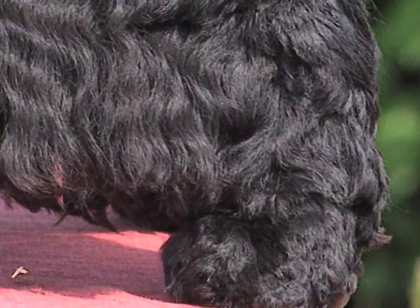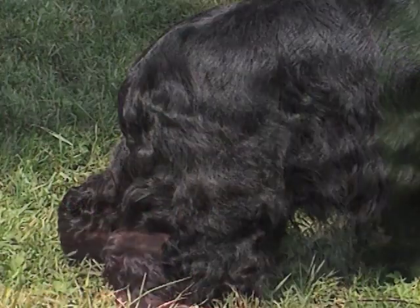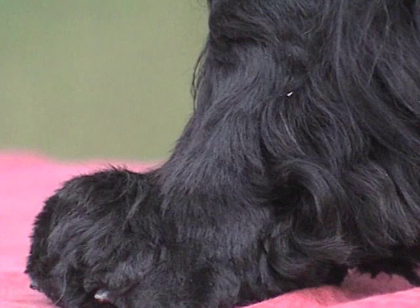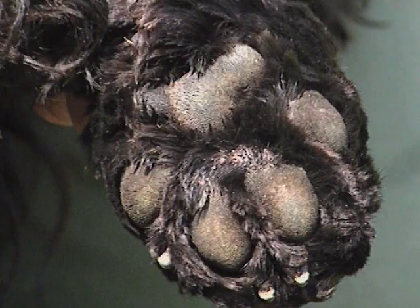Gli arti posteriori sono larghi, ben arrotondati e ben muscolosi. Hanno buona ossatura e sono ben angolati, con garretti bassi, per poter imprimere una forte spinta. I piedi sono solidi, con cuscinetti plantari spessi.